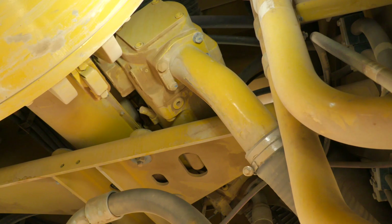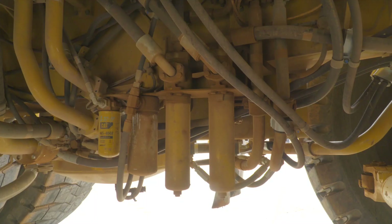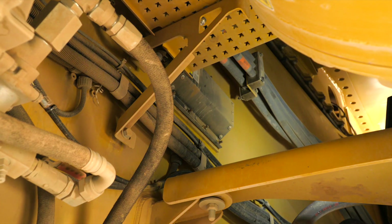The pump drive can be removed as a package or individual items can be removed as needed. The hydraulic, fuel and brake filters are all arranged for convenient access from ground level. The electrical high voltage cables are arranged on the right side while the majority of the fluid lines are routed on the left side.